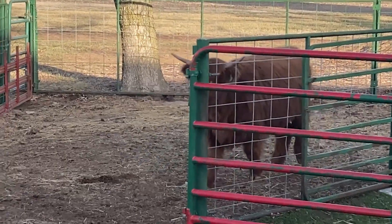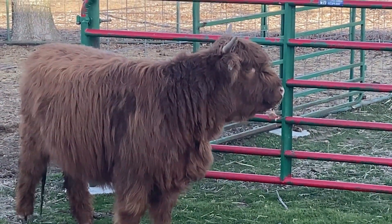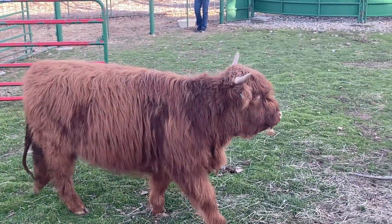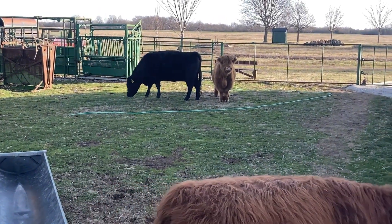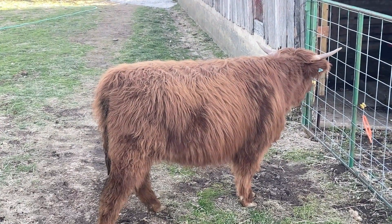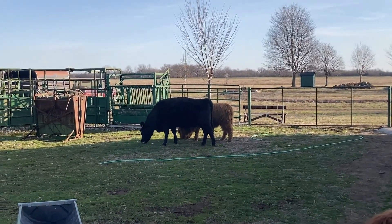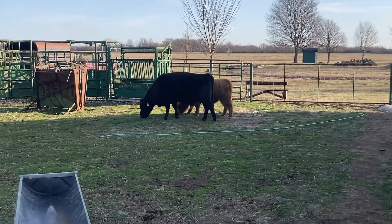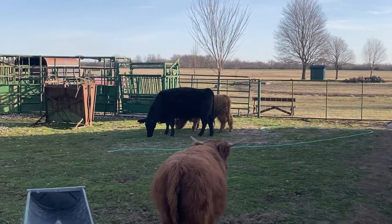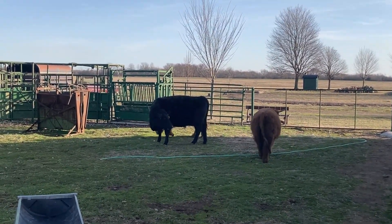John decided to sell Maude, our other Scottish Highland heifer. He decided he wants to go for the tame ones, and Ruby is pretty tame. Todd's looking at her. She really is wet behind. Todd was afraid of our other heifer, our other Scottish Highland, Maude — very afraid of her. So he may be a little leery of this one.